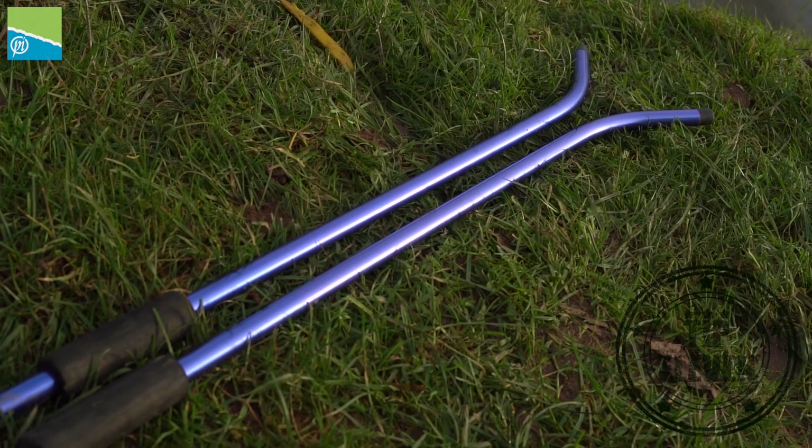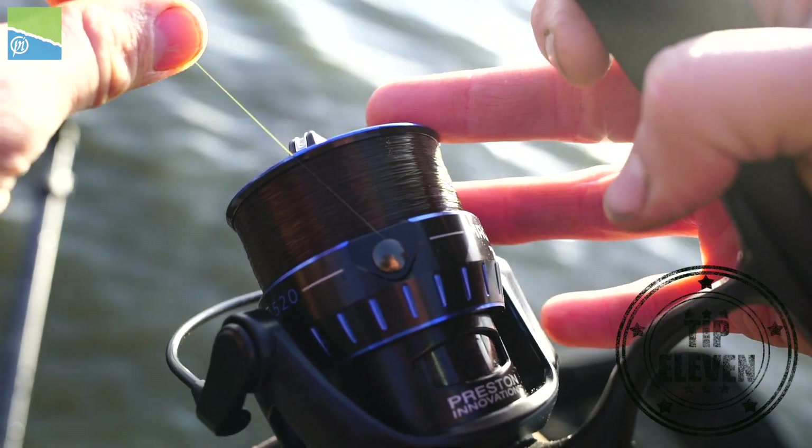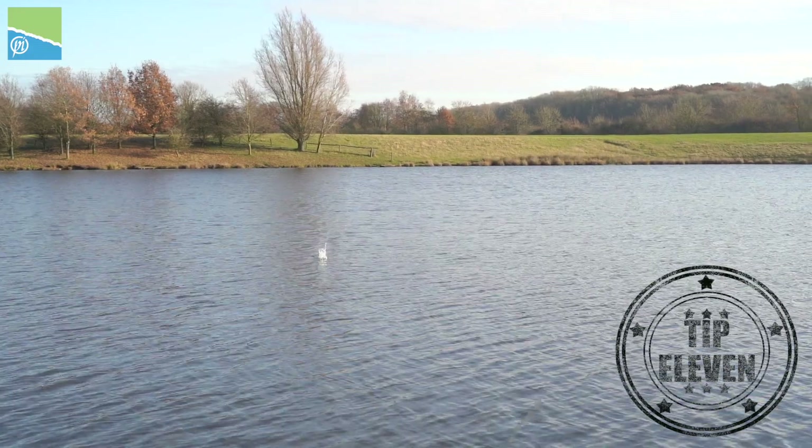Accuracy is key. There are lots of things on the market now to help us be as accurate as possible. Most important for me are distance sticks — use your line clip and always look for a far bank marker to cast to.